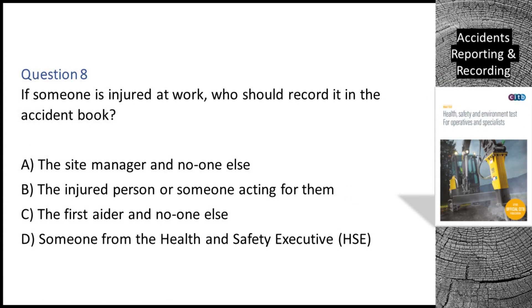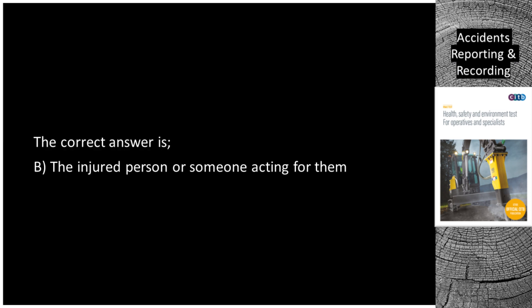Question 8. If someone is injured at work, who should record it in the accident book? A. The site manager and no one else. B. The injured person or someone acting for them. C. The first aider and no one else. D. Someone from the Health and Safety Executive (HSE). The correct answer is B: The injured person or someone acting for them.